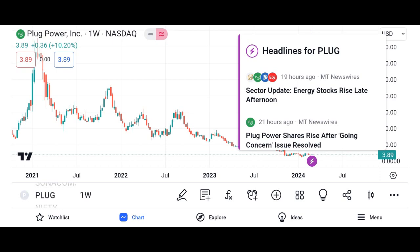What is PlugShare? PlugShare is a mobile application and website that serves as a comprehensive platform for electric vehicle drivers to find charging stations, plan routes, and connect with other EV enthusiasts. It's essentially the go-to resource for all things EV charging related.